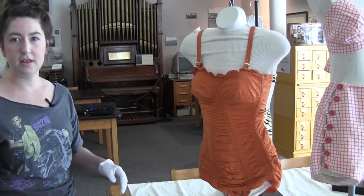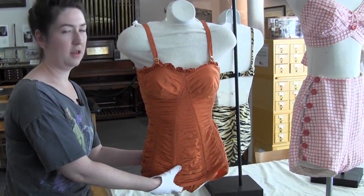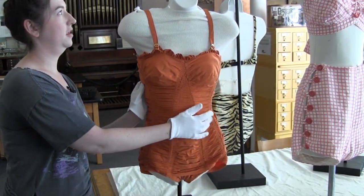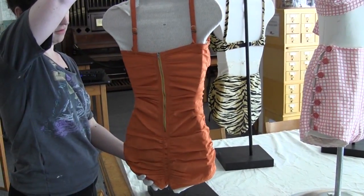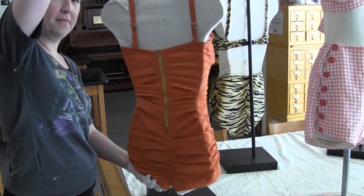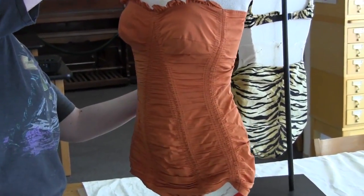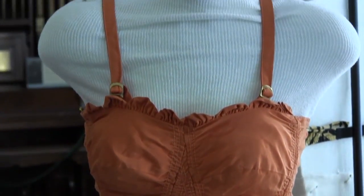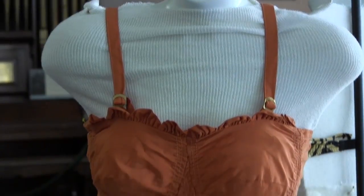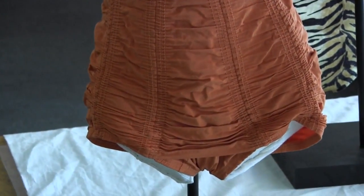You'll want to see the zipper. And it does have convertible straps, so you can go strapless if you wanted to, to prevent the tan lines from happening, which was still a concern at the time, apparently.